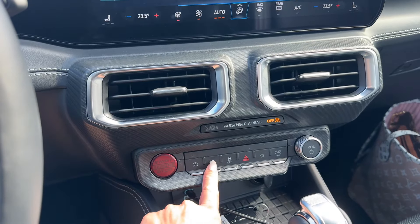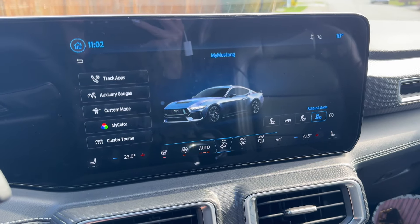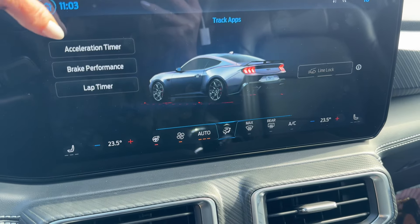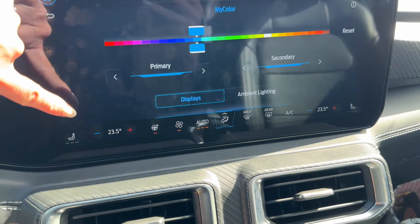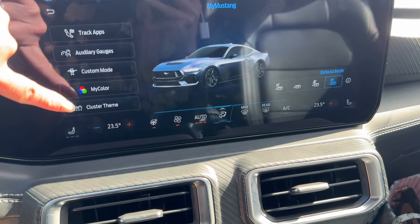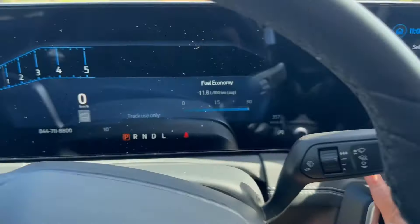Pressing the pony button takes you into the My Mustang settings, where you have track apps, ambient interior lighting — I think it's around 120 colors — and different instrument gauge cluster settings.